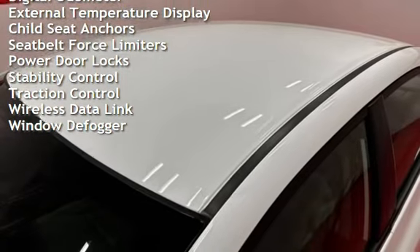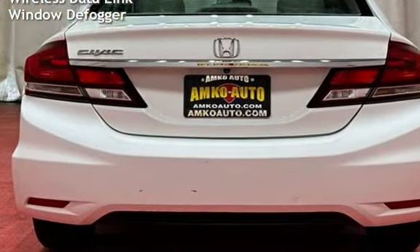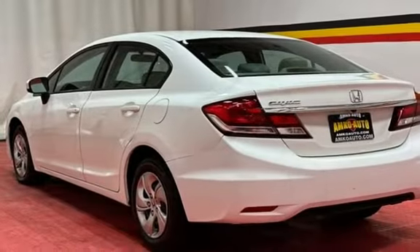Power windows, digital odometer, external temperature display, child seat anchors, seat belt course limiters, power door locks, stability control, traction control, wireless data link, and window defogger.